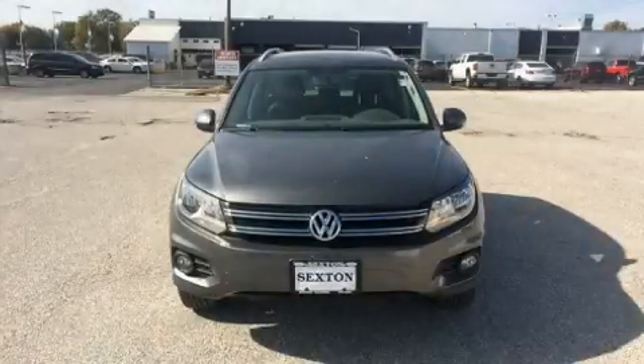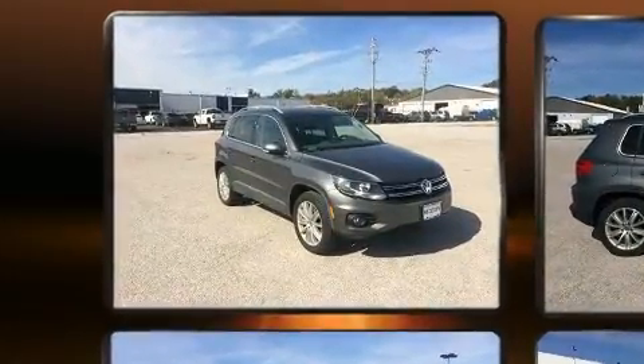The 2013 Volkswagen Tiguan. With fewer than 50,000 miles on the odometer, this four-door sport utility vehicle prioritizes comfort, safety, and convenience.